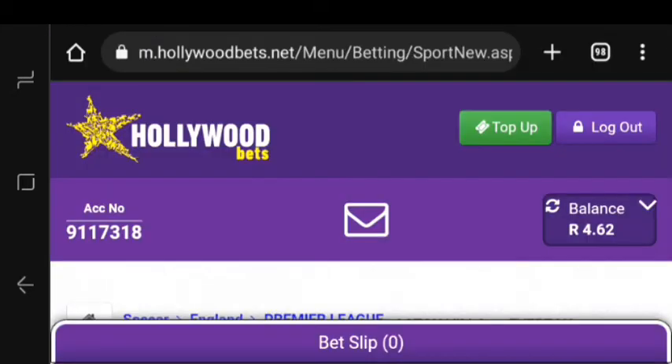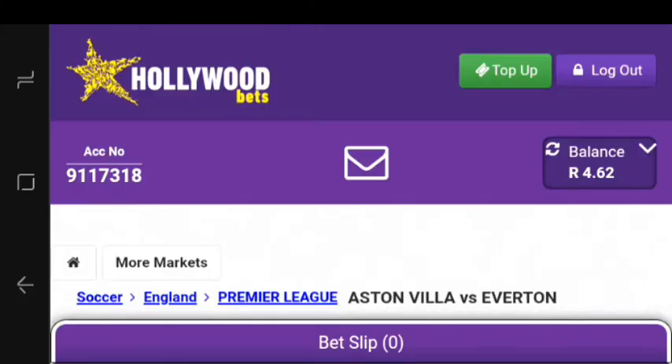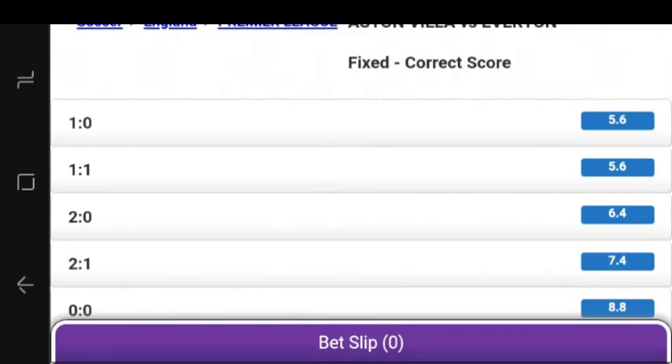The first thing you're going to do in order to win correct score bets is to focus on popular scores. The popular scores are 2-1, 2-0, 3-1, 3-0, and 1-1 — those kinds of scores are most likely to show up. You can also study your team using SofaScore or similar tools. Check out popular scores and avoid betting on 0-0.